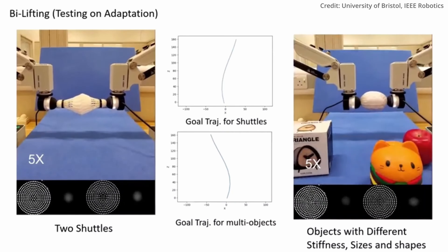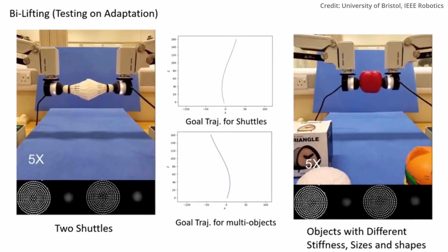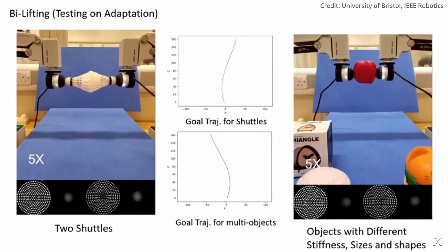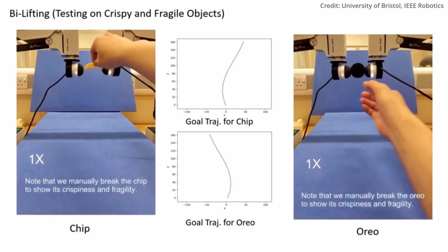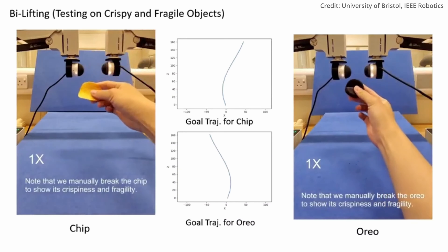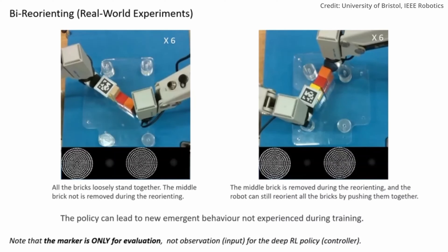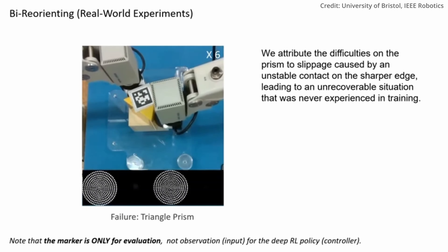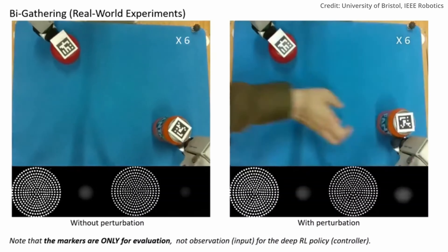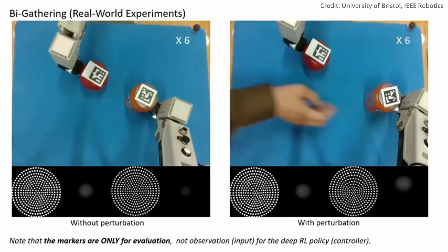The AI agent relies solely on proprioceptive feedback and tactile senses, lacking visual input. It learns optimal behavior by attempting various actions to fulfill tasks and is rewarded for successes while learning from failures. The results were impressive, with the dual-arm robot capable of safely lifting even fragile items like a single Pringle crisp. The researchers also highlighted the system's affordability and open-source nature, making it a promising tool for various tasks beyond its current capabilities. This pioneering technology marks a significant leap toward imbuing robots with human-like dexterity and touch.